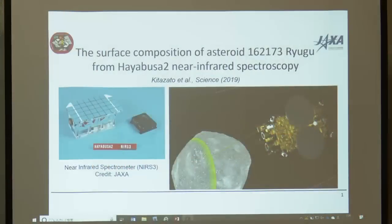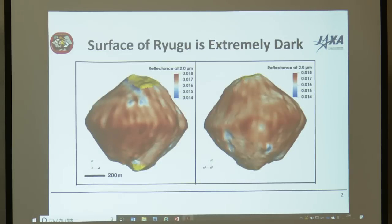I'm Ralph Milliken from Brown University, co-investigator on the NIRS3 near-infrared spectrometer on Hayabusa2. I'm presenting results from our Science paper on behalf of the entire NIRS3 team. NIRS3 is a near-infrared reflectance spectrometer measuring sunlight reflected off Ryugu at wavelengths from 1.8 to 3.2 microns. We use this information to determine surface composition and specific minerals, as done on many planetary missions. We have several key findings. The first is that the surface of Ryugu is extremely dark.